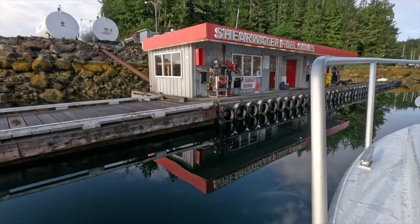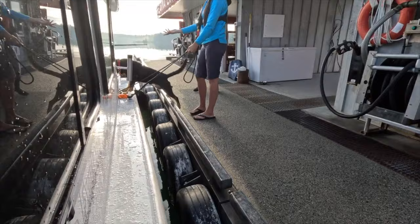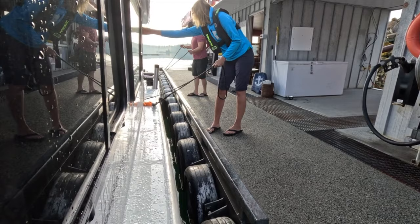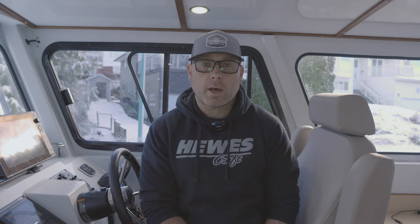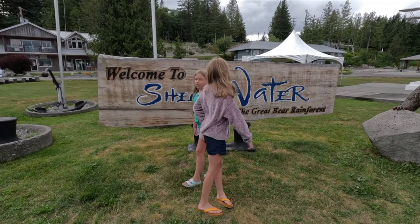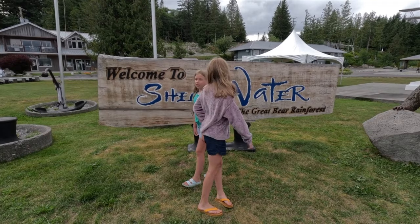We stopped for fuel at Shearwater on Denny Island both ways — and surprisingly Shearwater was cheaper than Maple Bay and a couple other marinas, despite being more remote. Call ahead to check prices so you can plan accordingly. On the way south we spent one night there. The dock was great, there's a convenience store and restaurant just up from the dock, public washrooms, and a short hike to a World War Two bomb shelter — a cool little throwback in history. Bella Bella nearby also has a lot of services including a Bridgeview shop for repairs.